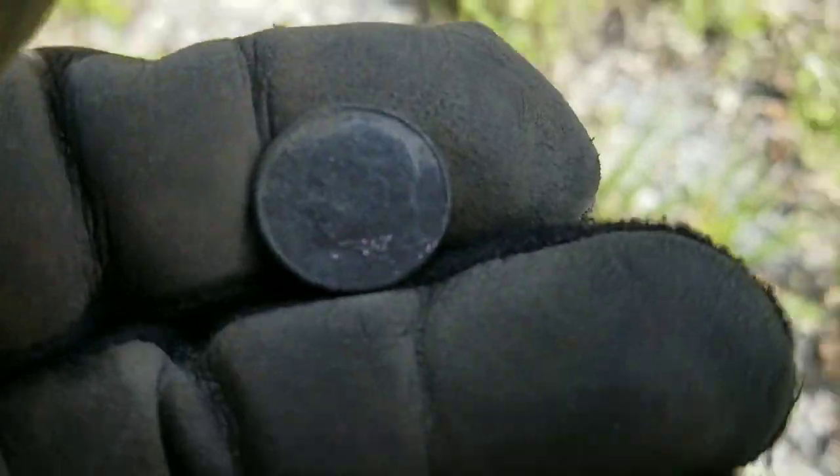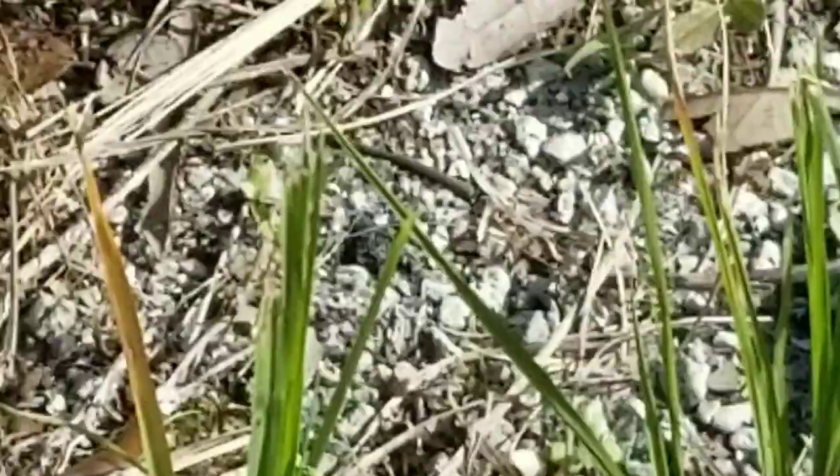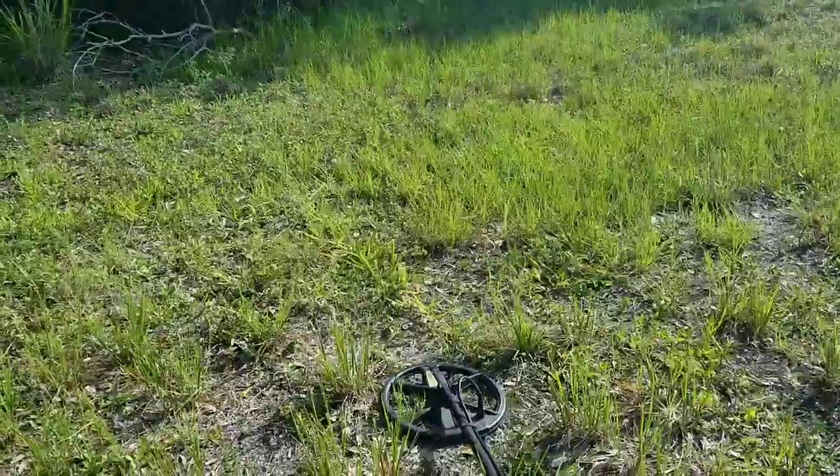Less than an inch down, Park Rat pulls a dime. Let's see if we can spot the year here. Not likely - that's going to be a hard one. But hey, another coin in the pouch. Park Rat ain't complaining about that one. On we go with this beautiful hunt.